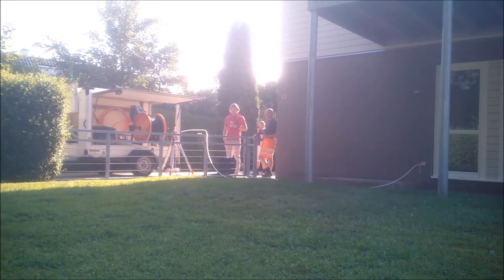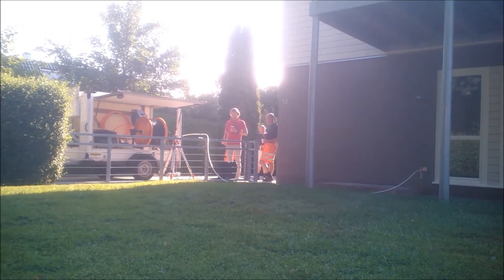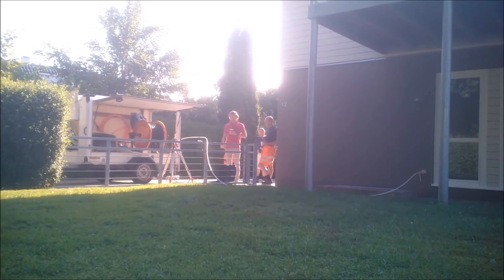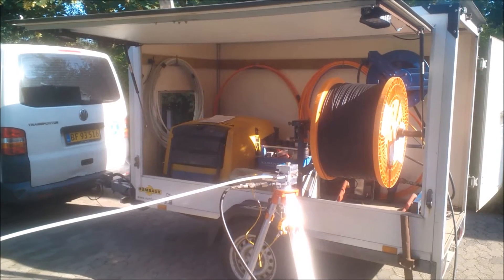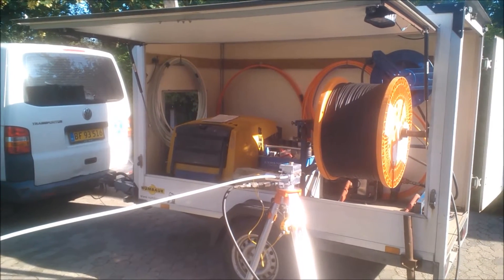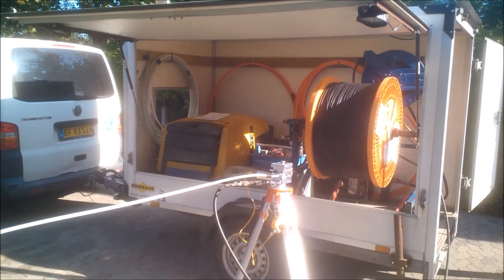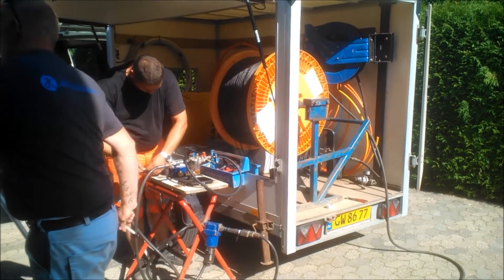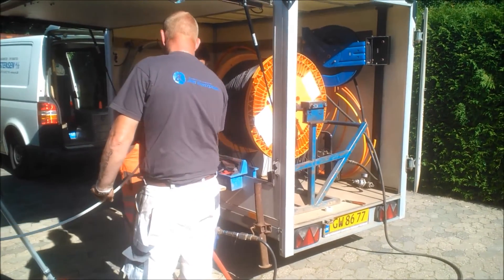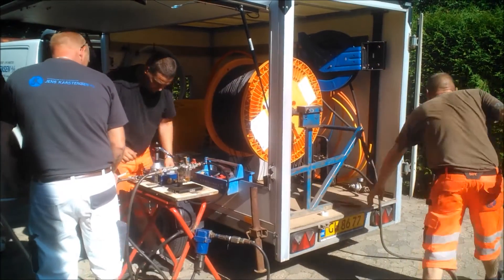On this beautiful summer morning here in late July, we are going to install this two-fiber cable into this micro duct. The Danish contractor has a nice setup with the compressor and the fiber cable standing here in the trailer. This neat trailer is being used every day, as there are many connections being made every day.